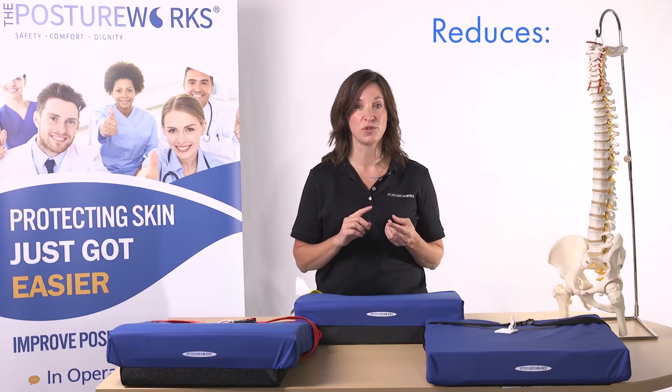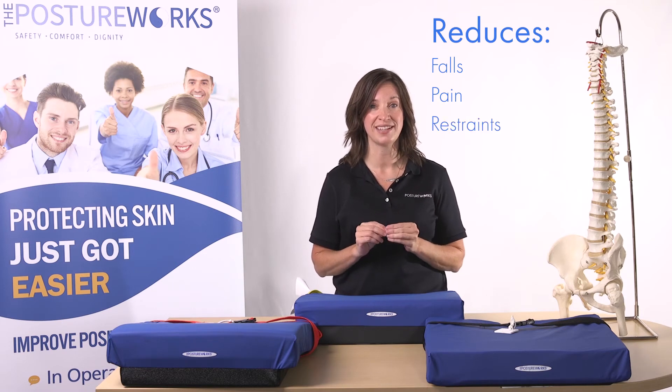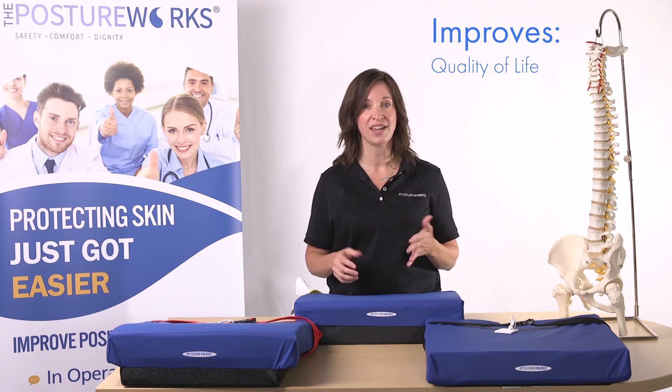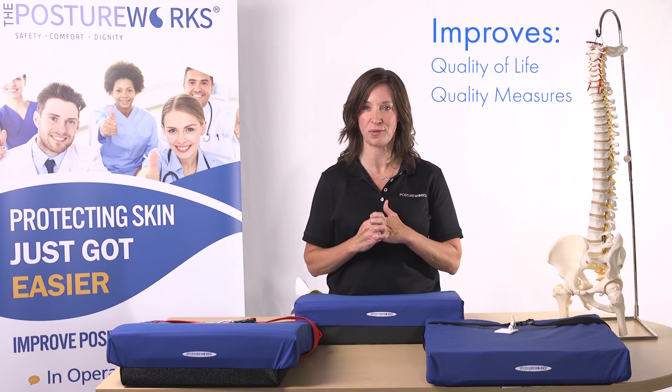The Engage A-Pod can reduce falls, pain, and restraints, and improve overall function. It improves both the patient quality of life as well as quality measures for your building.